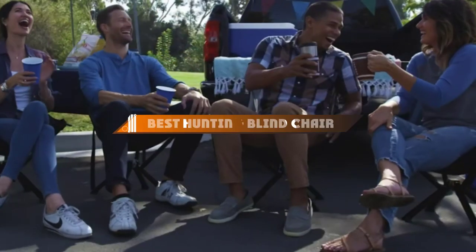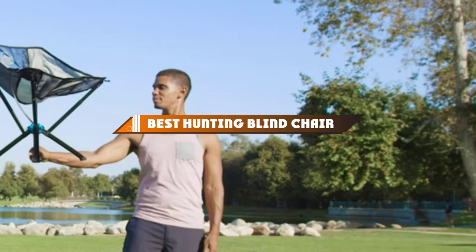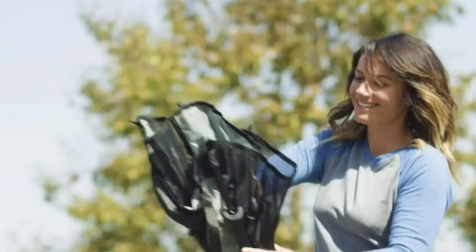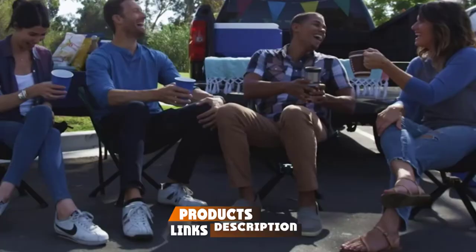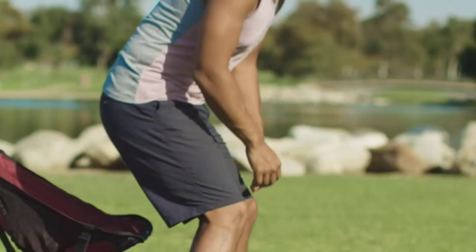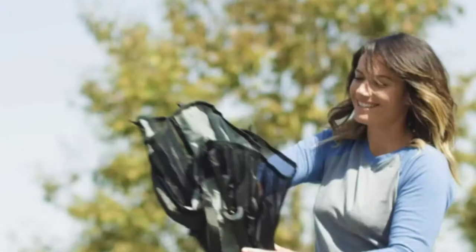Hello guys, in today's video we're going to present to you the top and best hunting blind chairs available on the market today. We made this list based on our personal preference and sorted it based on their features, prices, quality, durability, and reputation of the manufacturers. Check out the description to find out their prices and more information — we've included the links below. If you are new to our channel, please subscribe and hit the bell icon for the daily video notification. Without further ado, let's get started.